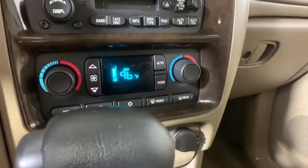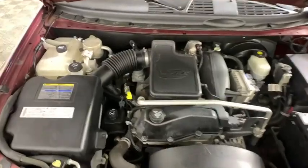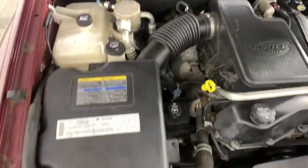CD player, power windows, rear window defroster, trip computer, compass, tachometer, panic alarm, remote keyless entry.